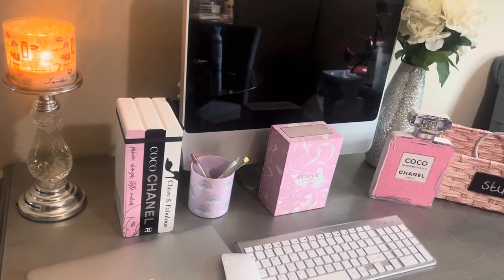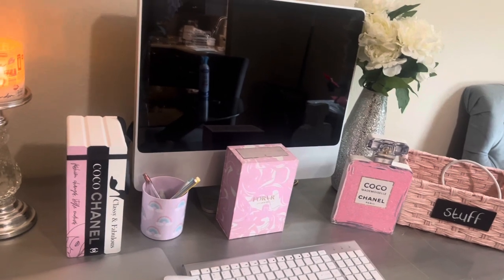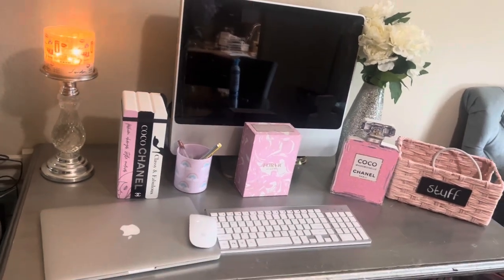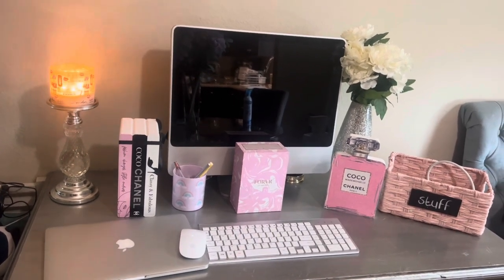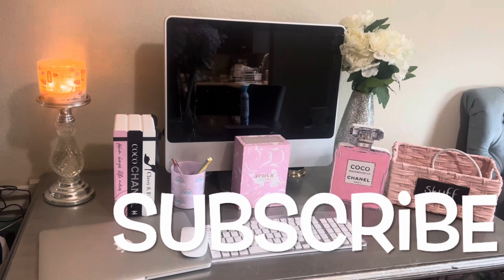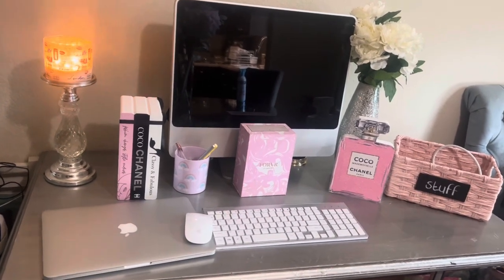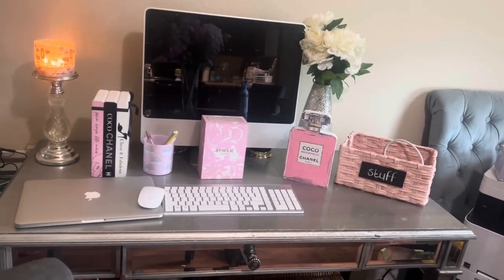Y'all, I redid my desk area with some of the stuff that I got from Ross, and my desk area is looking lit! Look at that — on top is top notch. So yeah, that's the desk, that's what it's looking like, and I am very impressed and happy with it. This is a Hayworth desk, just if you guys want to know.